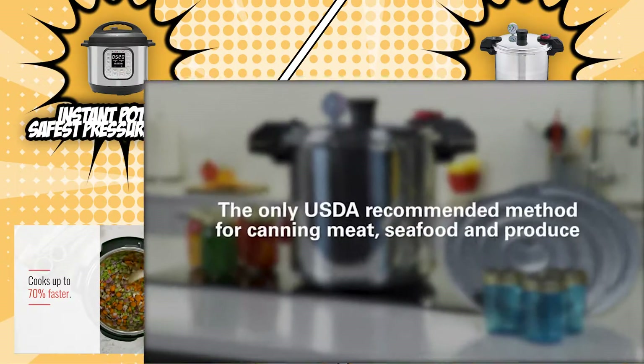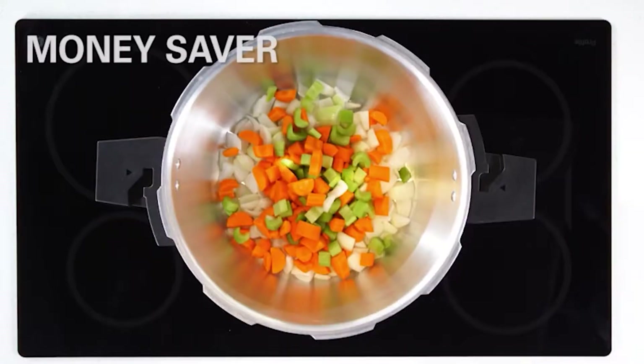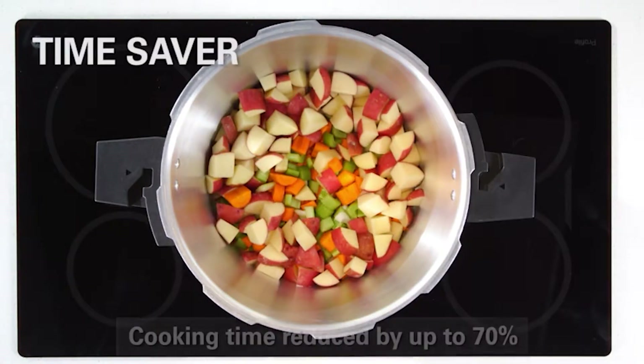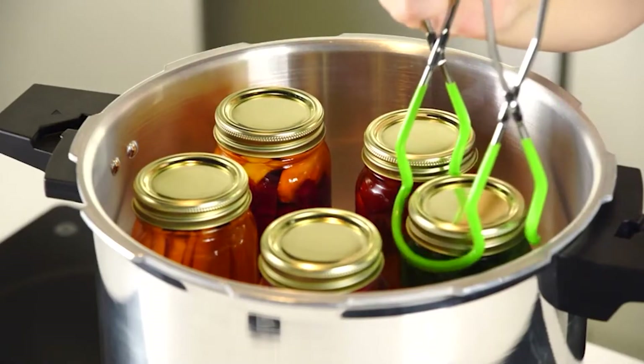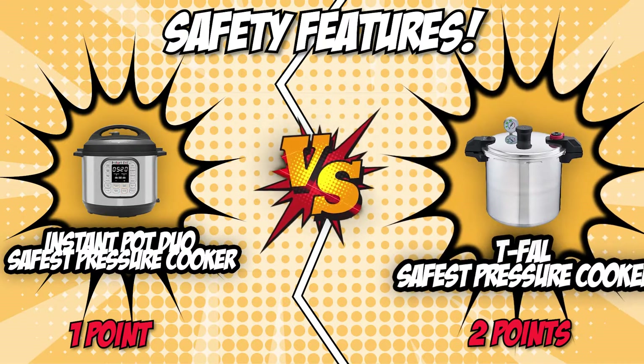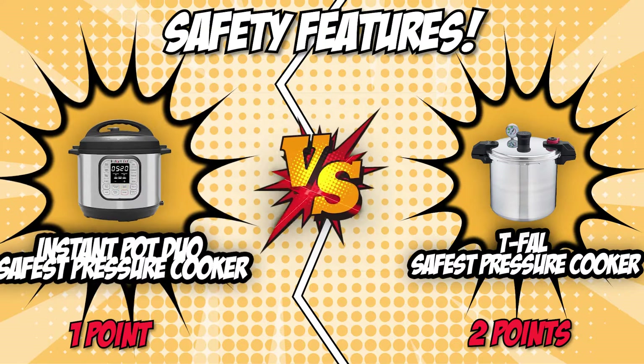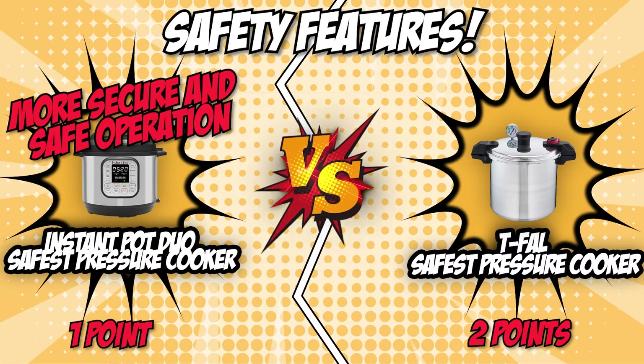On the flip side, the T-Fal safest pressure cooker features a five-point security system, which includes a sure locking lid system, overpressure steam release safety components, and a pressure monitoring device built into the handle. Aside from this, the pressure cooker can only pressurize if the lid is securely locked, and it cannot be opened if the pot is pressurized. Although the T-Fal features a robust list of safety features, we are giving this round's point to the Instant Pot Duo due to its more secure and safe operation, tying the score at two apiece.